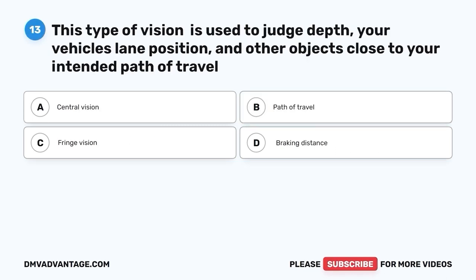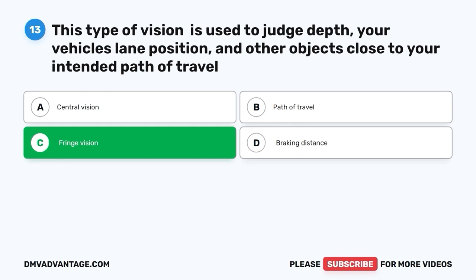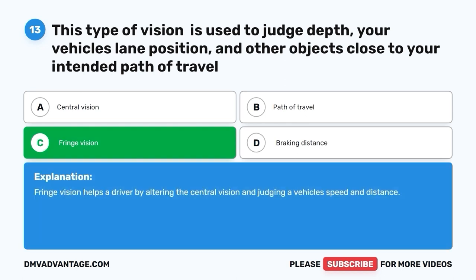Question thirteen. This type of vision is used to judge depth, your vehicle's lane position, and other objects close to your intended path of travel. A. Central vision. B. Path of travel. C. Fringe vision. D. Braking distance. The correct answer is C — fringe vision. Fringe vision helps a driver by altering the central vision and judging a vehicle's speed and distance.